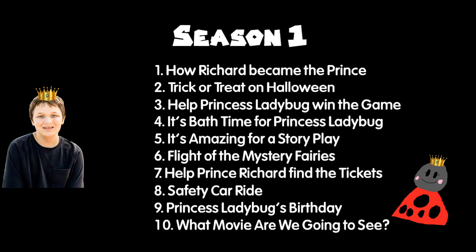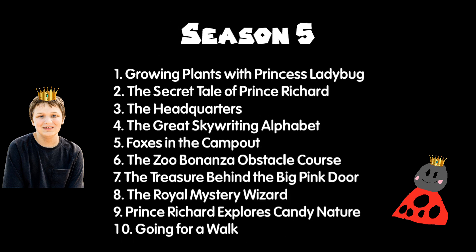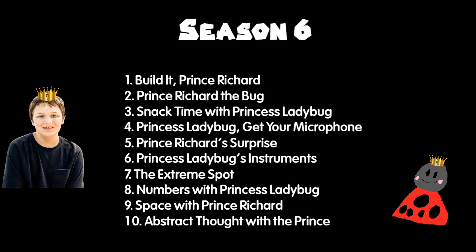This is Season 1, Season 2, Season 3, Season 4, Season 5, and Season 6.